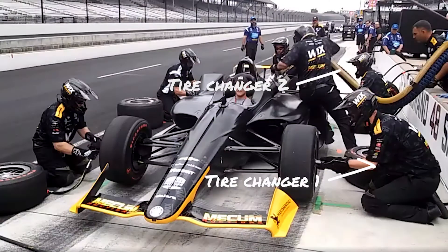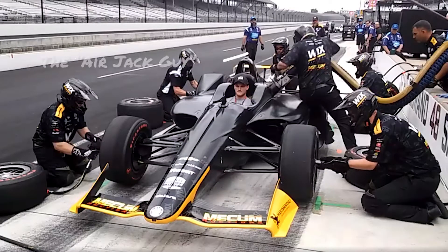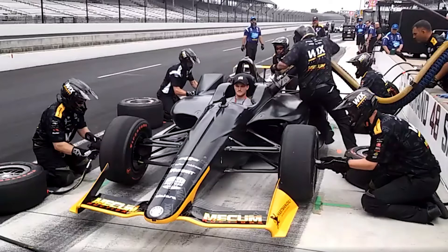Each of the main six guys that are over the wall is specific to their position. So you have all four tire changers, you've got the air jack guy, and you've got a fueler. That is the only job that each of them do. The reason we do it that way is because this is a competition. Time is of the essence when that car comes in to get the car refueled, get the driver some new Firestone tires, and back on track as quickly as possible to lose as little time as possible in the pits.